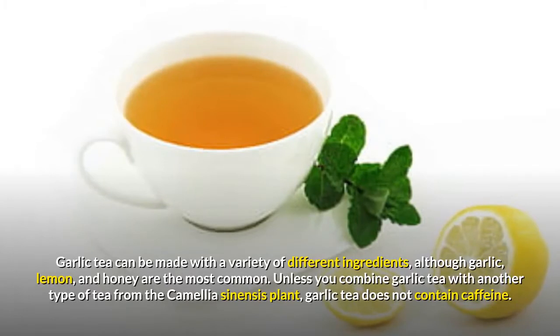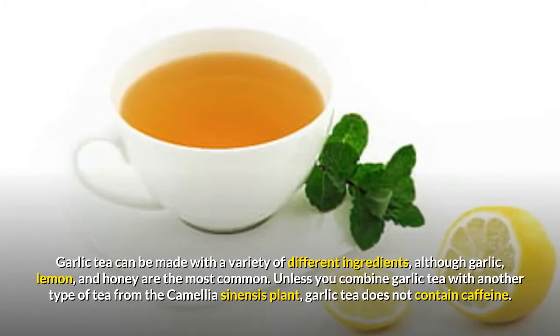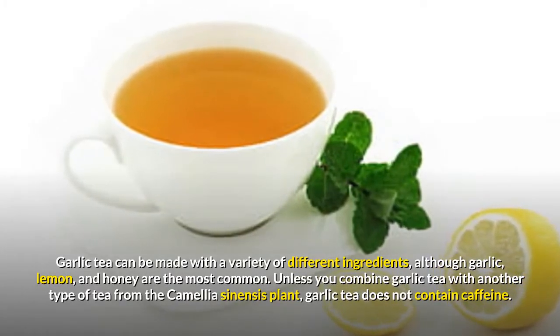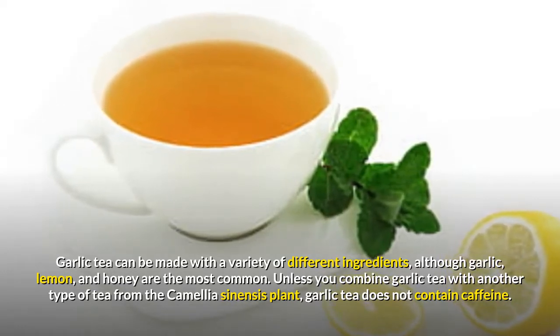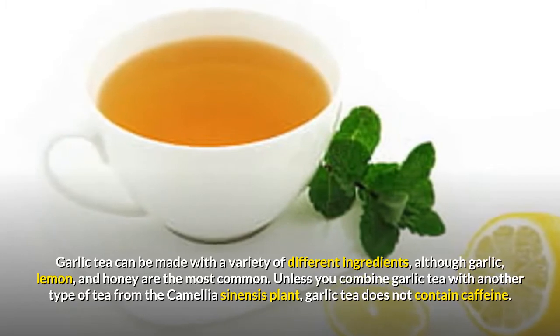Garlic tea can be made with a variety of different ingredients, although garlic, lemon, and honey are the most common. Unless you combine garlic tea with another type of tea from the Camellia sinensis plant, garlic tea does not contain caffeine.